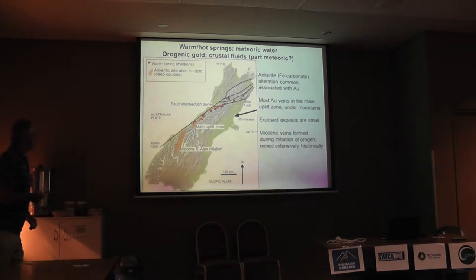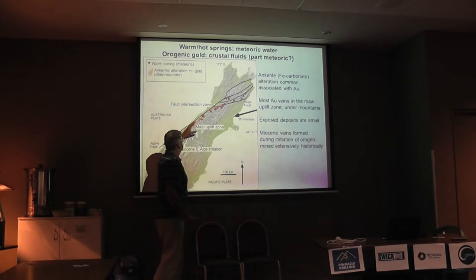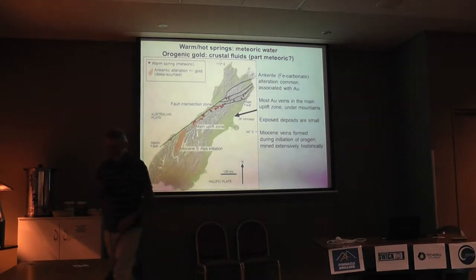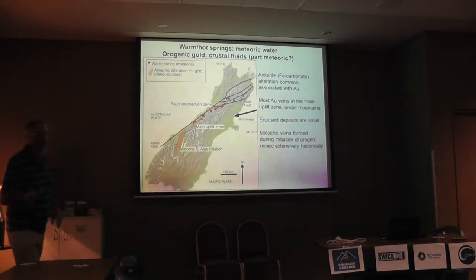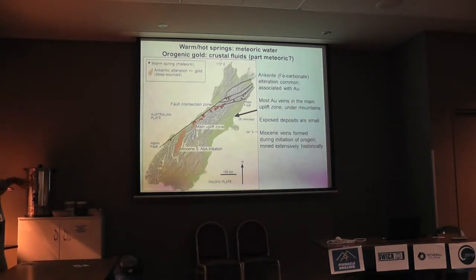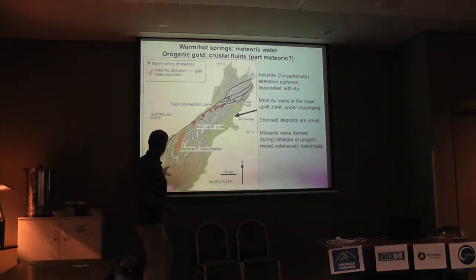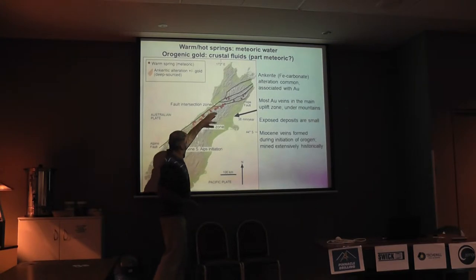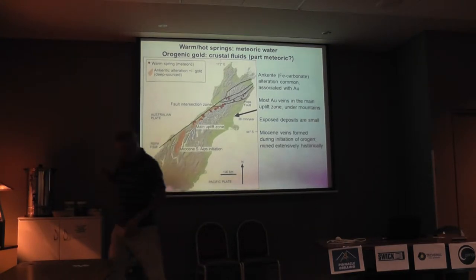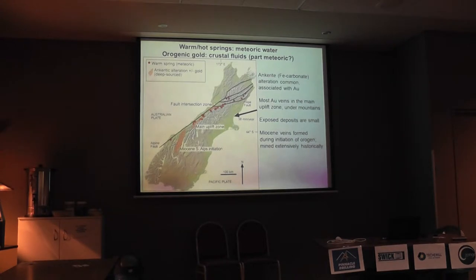This is what it looks like from the point of view of hydrothermal systems. The red dots are the hot springs, very similar to the Himalayan ones and the Taiwanese ones, though they're a bit cooler — none of these are boiling, so they're strictly speaking warm springs. And in the orange there, right along the divide, there are gold-bearing veins scattered right through those orange zones.